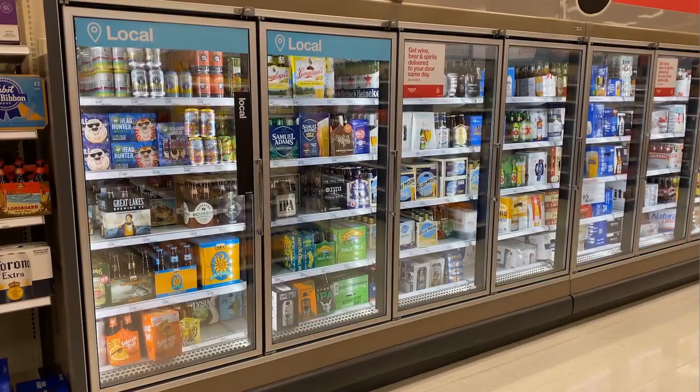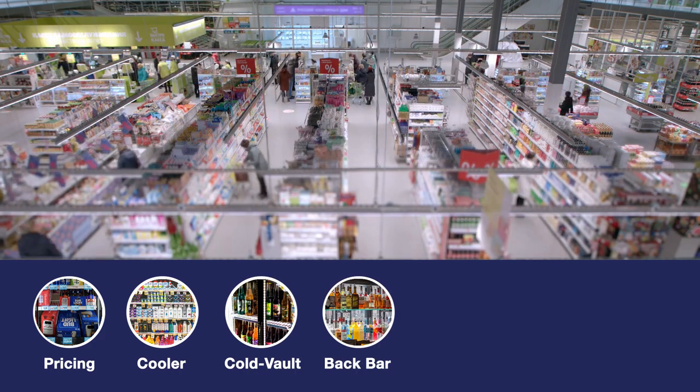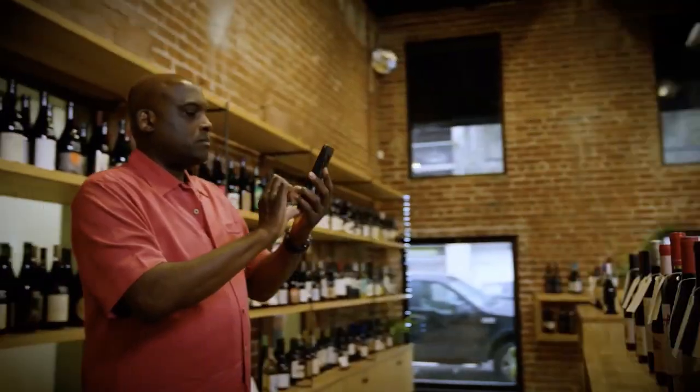Get insights about position, assortment, share, and more, and audit even more display types than ever, including pricing detection, cooler, cold vault, back bar, cocktail, and wine menu, shelf, and off-shelf displays — all from photos captured by your reps.